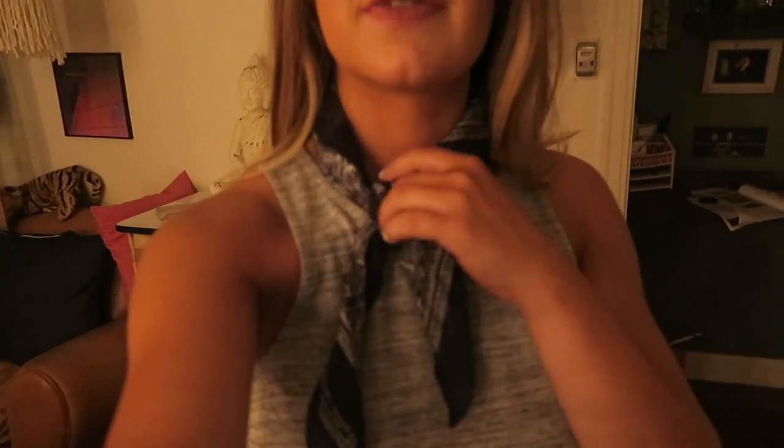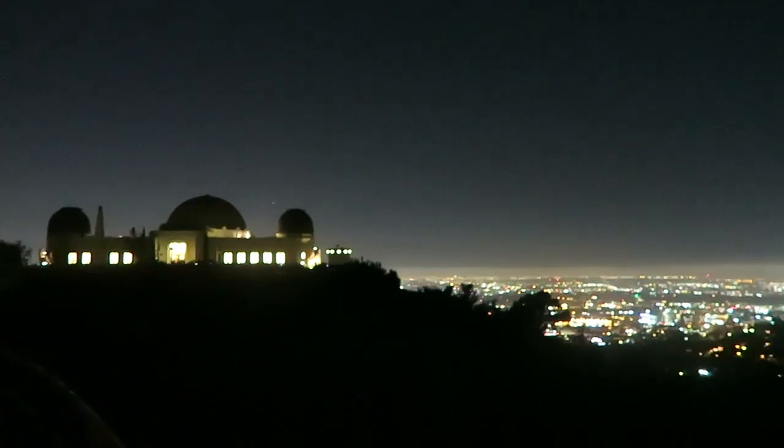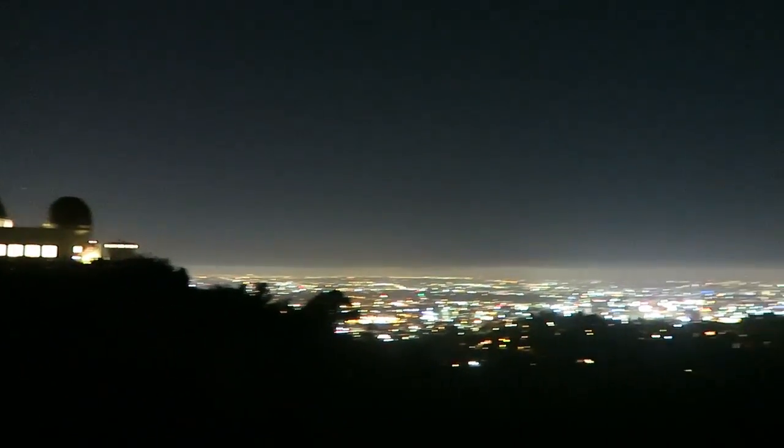It's about 8:45 and me and Jasmine are calling an Uber to go to the Griffith Observatory, because we heard it's amazing and the location has an incredible view of the city. I changed into this shirt from Dynamite, pants from Garage, jeans from Topshop, and my white Vans. If you're ever out in LA I highly recommend visiting the Griffith Observatory — it is absolutely magical.